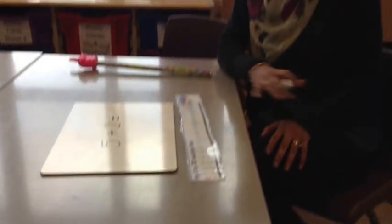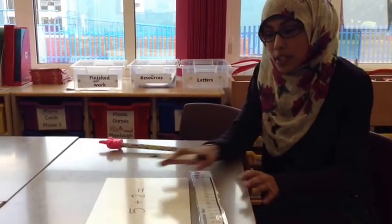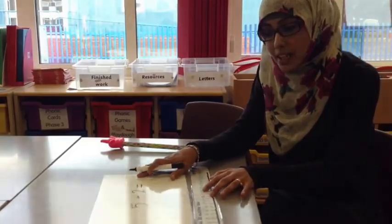So in maths this term, we'll be learning to recognise and count up to twenty. We'll also be doing adding and taking away.